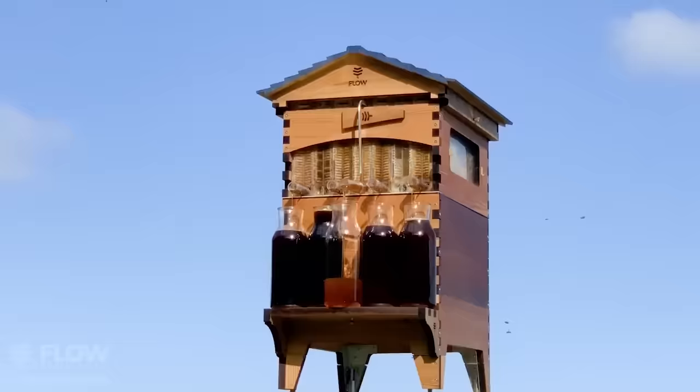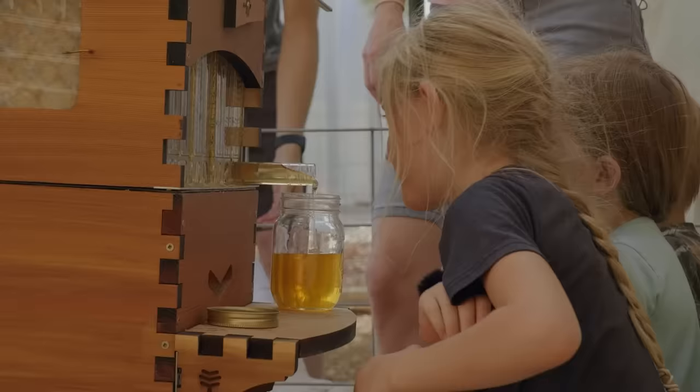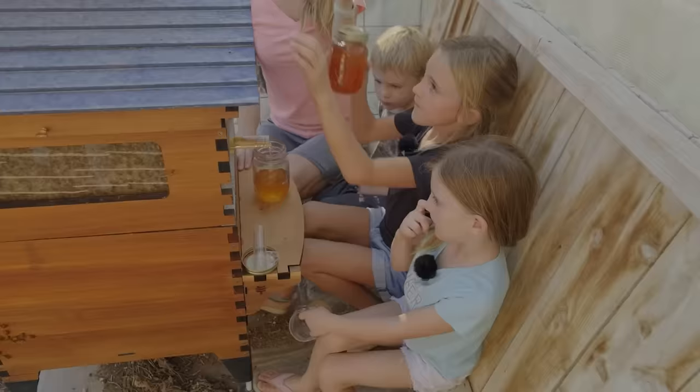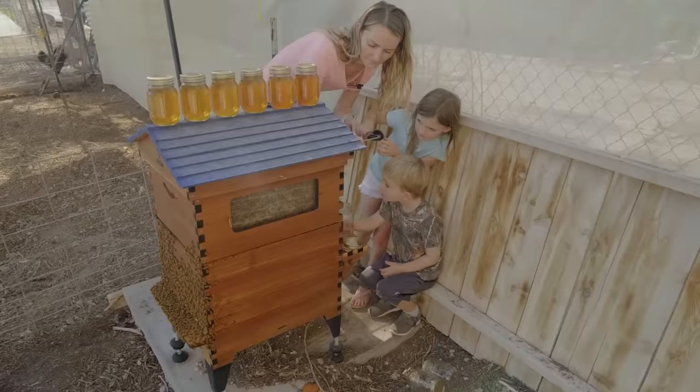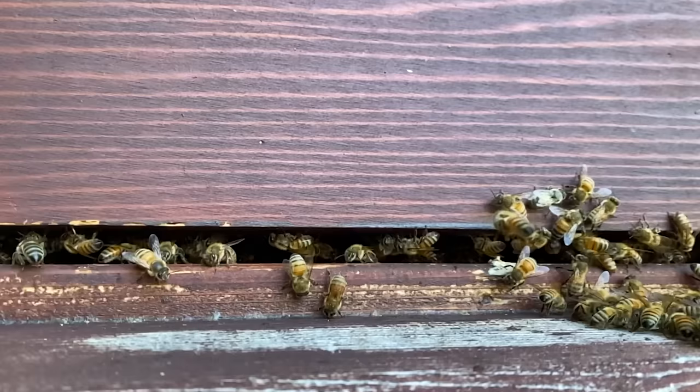Flow Hives are made in Australia, using laser cutting and araucaria wood. To harvest honey, simply turn the special key, separating the honeycomb vertically and channeling honey directly into the jar. Done? Just turn the key back and get on with your day. A six-frame hive costs $893.